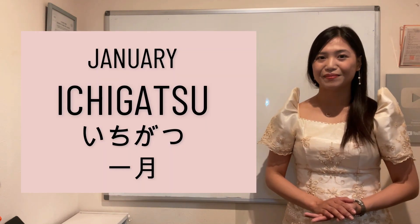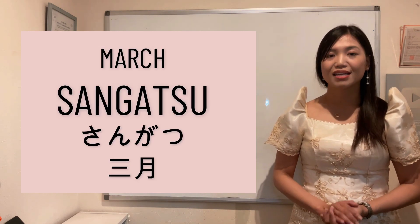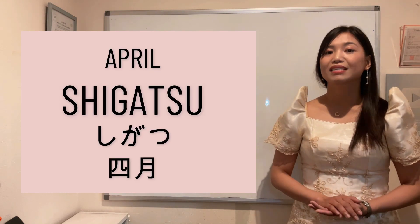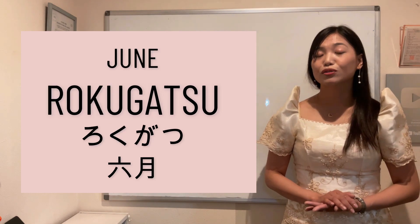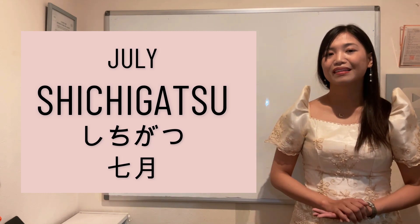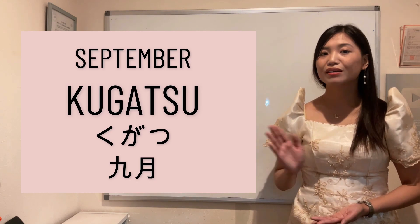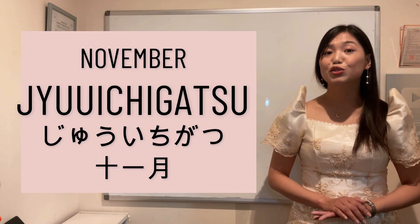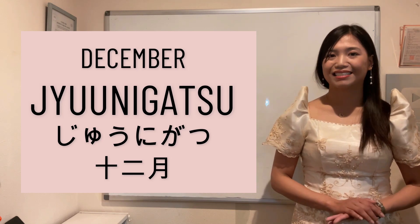January: Ichigatsu. February: Nigatsu. March: Sangatsu. April: Shigatsu. May: Gogatsu. June: Rokugatsu. July: Shichigatsu. August: Hachigatsu. September: Kugatsu. October: Juugatsu. November: Juuichigatsu. December: Juunigatsu.